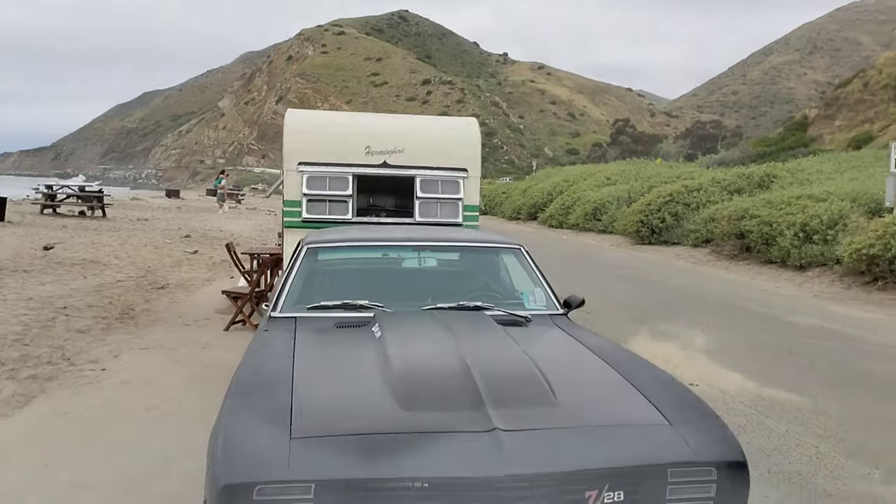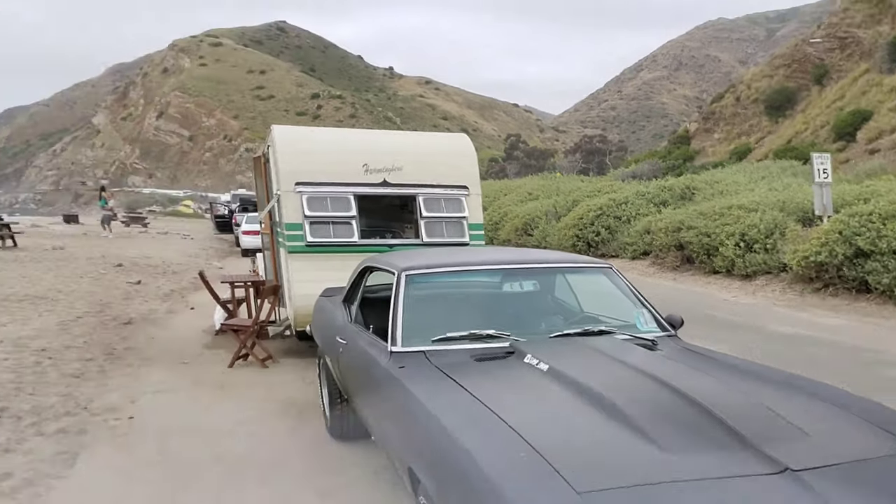Hey, how's it going guys? I'm going to make a video today on my new trailer. It's a 1955 Jayco Hummingbird. I know it's not a car, but I figure some of you guys might be interested.